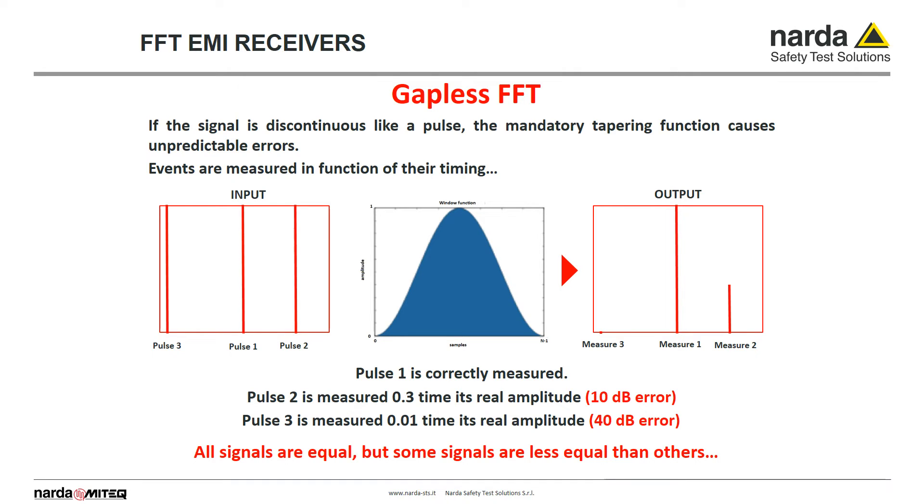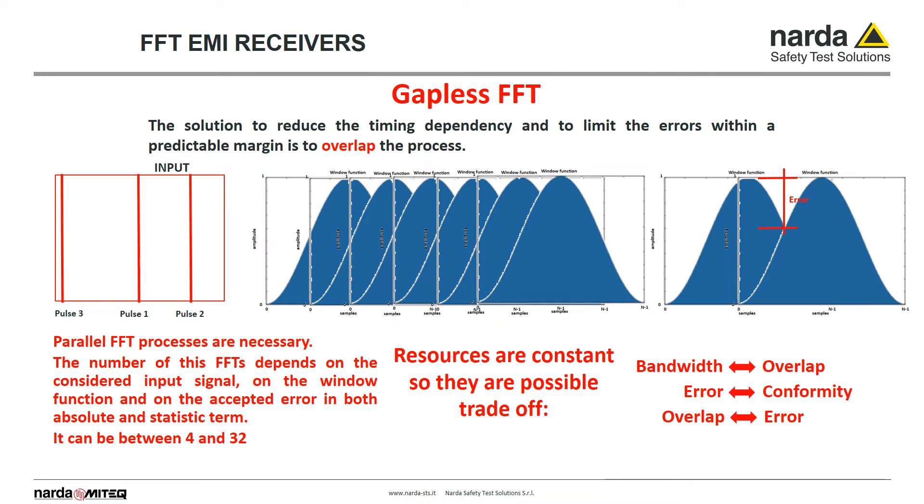This picture shows the first pulse that is processed with no error. Pulse 2, passing through the same window function, is measured with a 10 dB error that, of course, cannot be accepted. Pulse 3 is practically lost. To be gapless, the receiver must be able to adopt solutions to avoid errors caused by the time difference between the window function and the incoming unpredictable disturbance. The solution is to overlap in time several FFT processes with their window functions such that the resulting window is almost flat.